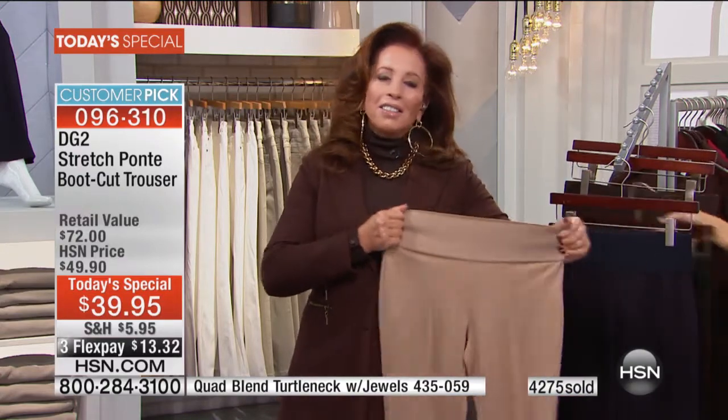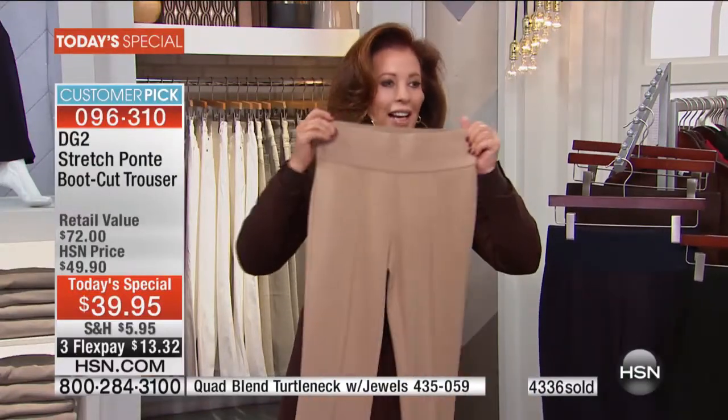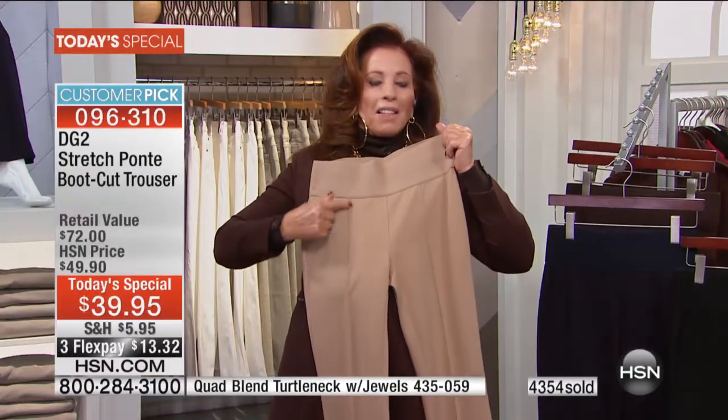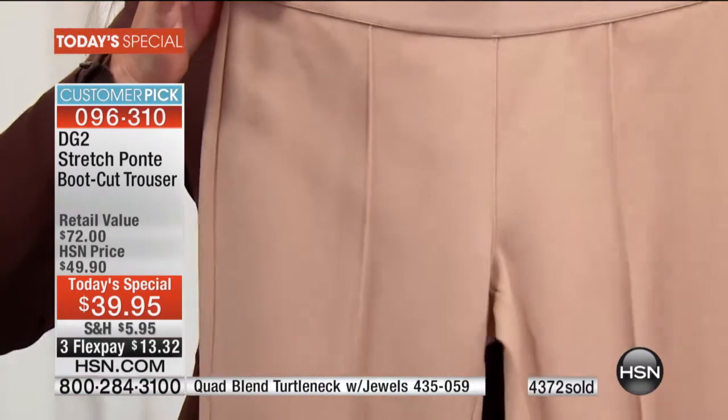Diana, remember years ago when we used to take our jeans and sew a little hem down the front to make them look real polished? I used to pin-tuck them. I love what you've done to these Ponte pants — they just have a nice crease; they look like you've nicely ironed them.